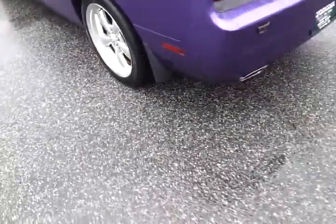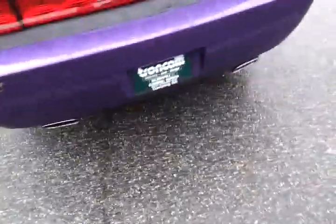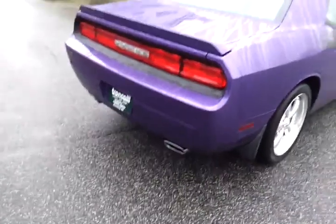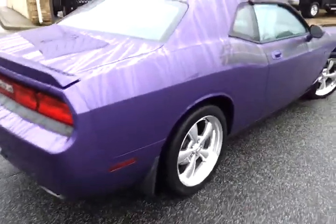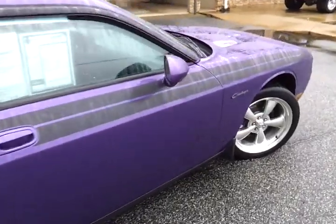Being a fellow Challenger owner, I'll be able to tell you how to run everything on this vehicle. I always like to take notice when I see a rare color like this show up — this is called Plum Crazy Purple. Sitting here with 46,000 miles on it, it's just a great looking car.